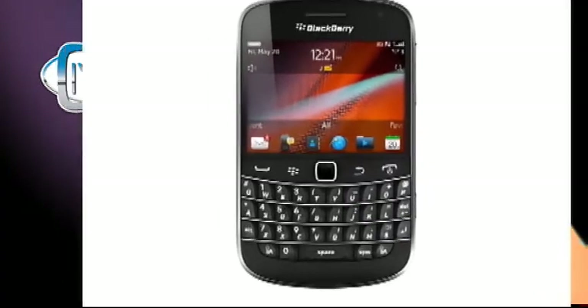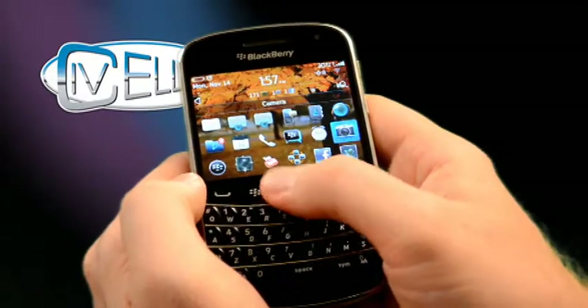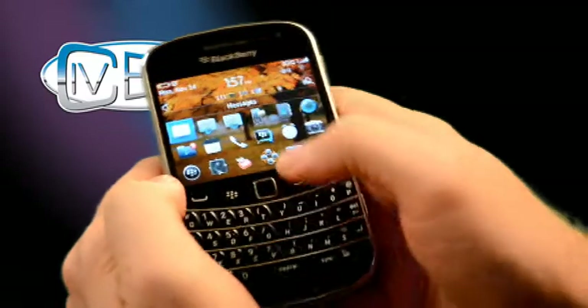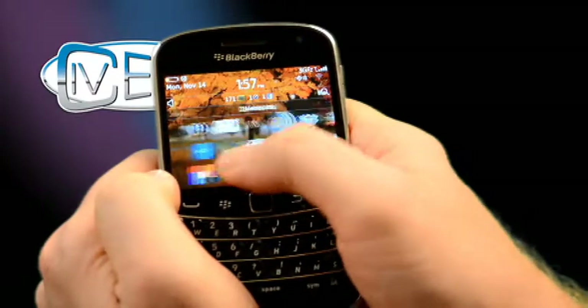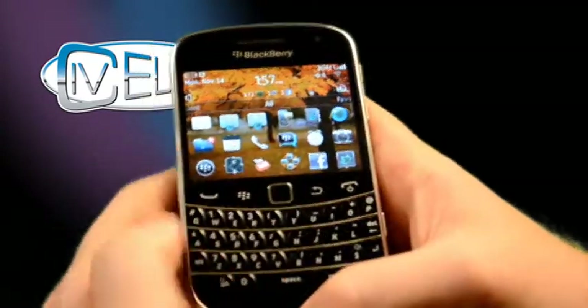OS7 software on the brand new Bold Touch, which means you not only have your regular trackpad that comes with the BlackBerrys to scroll through all your applications and icons, but also you now have the ability to touch the screen as well. So let's go ahead and show you some of the physical features of the phone.